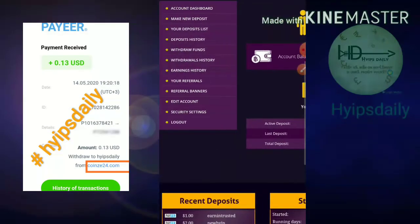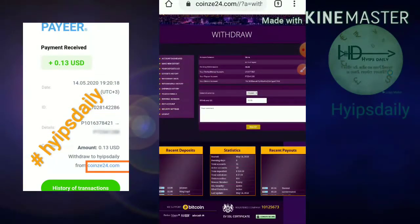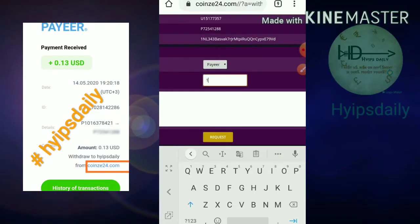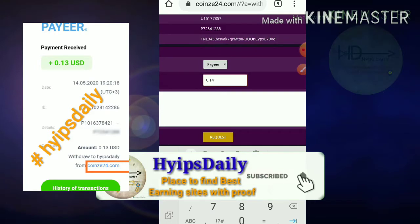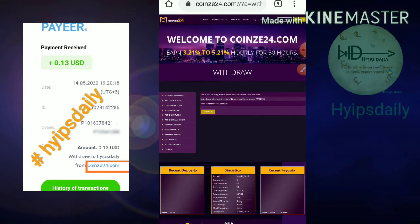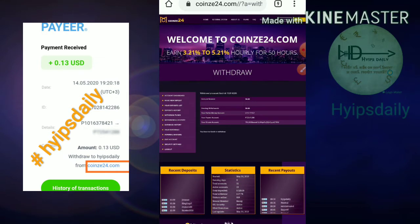After hitting the Withdraw Funds button, it redirected me to the withdrawal page. I have to select the wallet that matches my account balance. My account balance is in Payeer, so I selected Payeer. I entered the amount — 14 cents — selected the matching wallet, and hit the Continue button. You can see I just received a batch ID, which means the site is really paying.